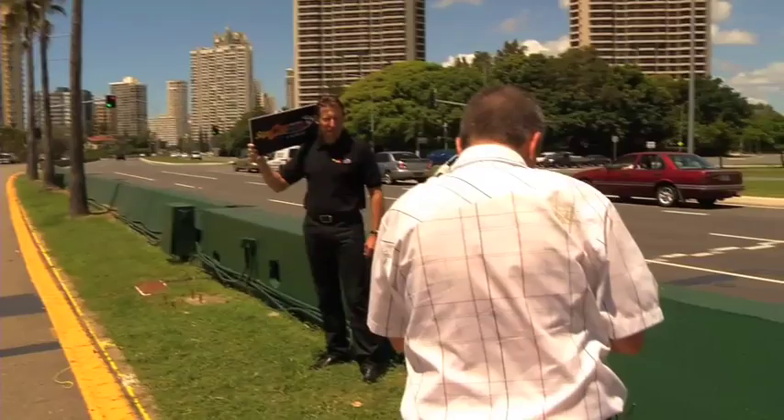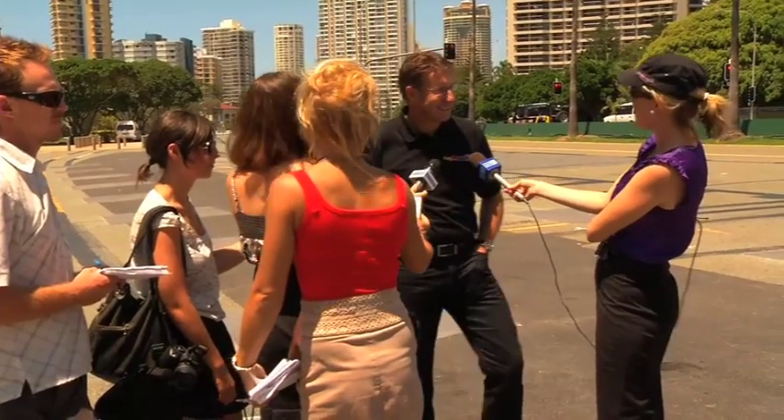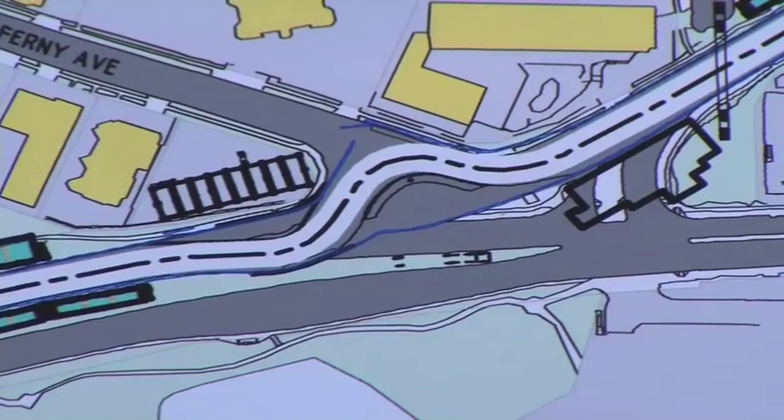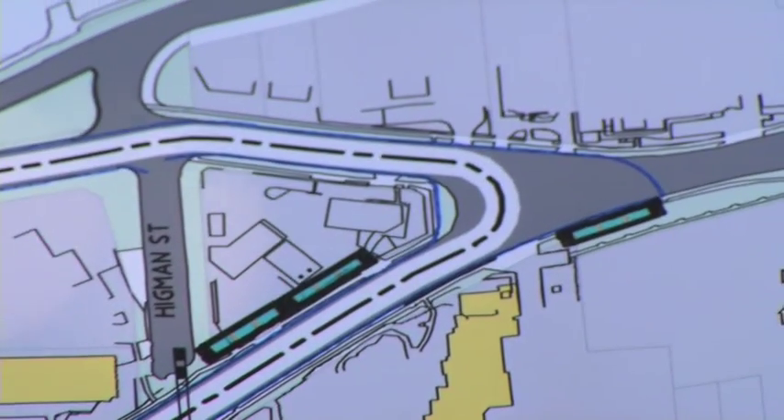It will see each regular V8 Supercar team linked with an international driver for the third endurance event of the V8 Supercar Championship Series. With the new format and new style of the event, the shortened track is going to provide great entertainment for the public. With the Super Carnival held at the business end of the championship chase, the atmosphere of Queensland's largest event is sure to be electric.